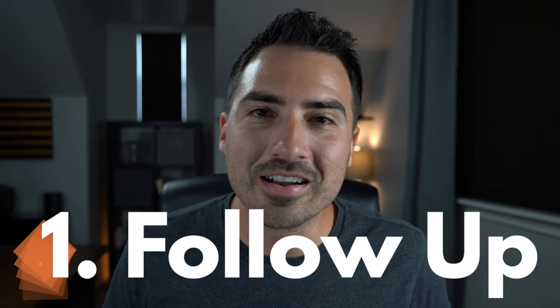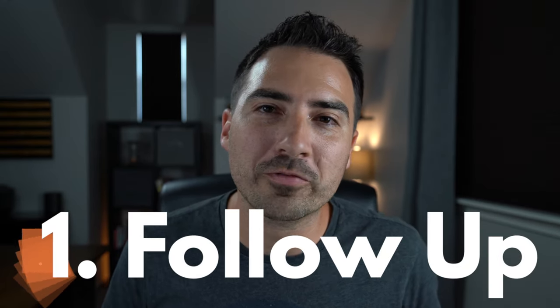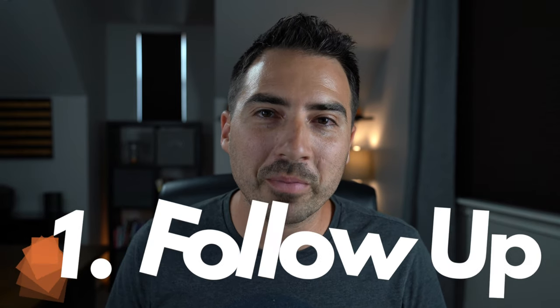First off, we've got follow-up. This is honestly one of the biggest mistakes realtors make when working with for sale by owners. Most of the time a for sale by owner will not list with a realtor right away — it is a follow-up, long-term game. It is definitely a marathon, not a sprint. A lot of real estate agents will make it halfway there: they'll build a great relationship, the for sale by owner will say, 'Hey, if I do decide to list, I'll give you a call.' Don't believe it. They're not going to call you — they're getting you off the phone. It doesn't matter if you have a great relationship or not; you've got to be persistent.